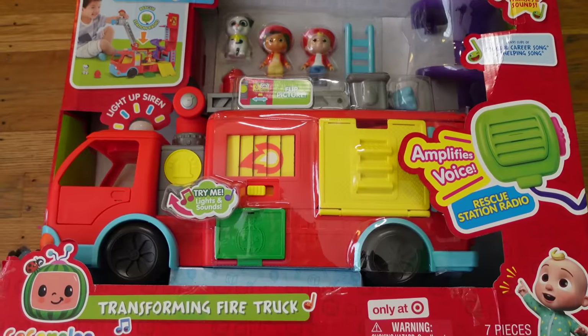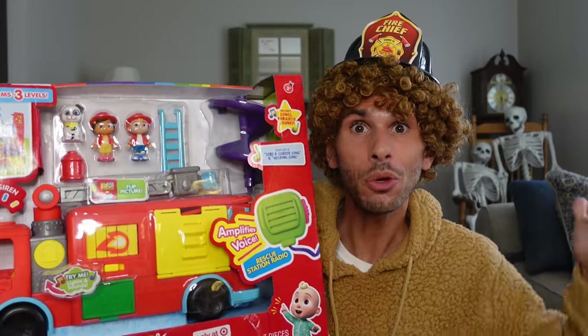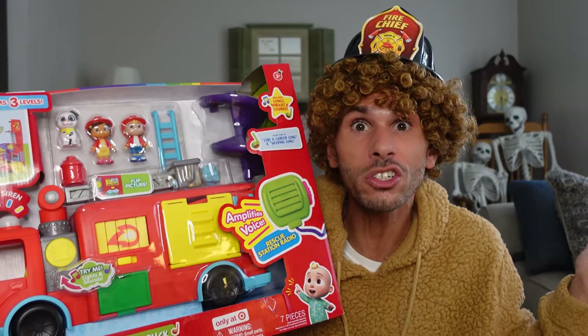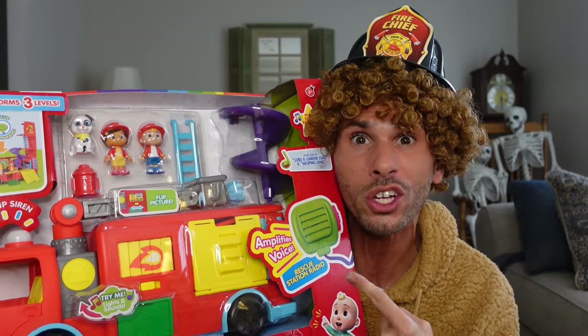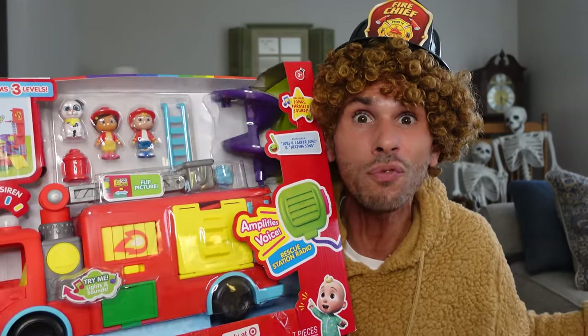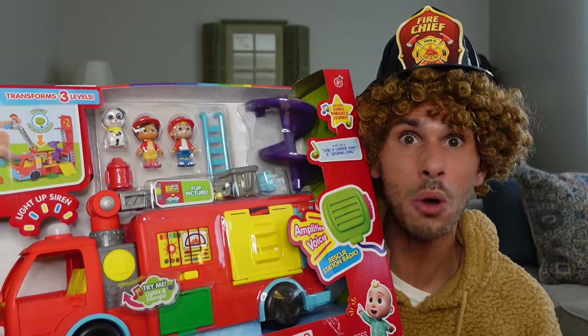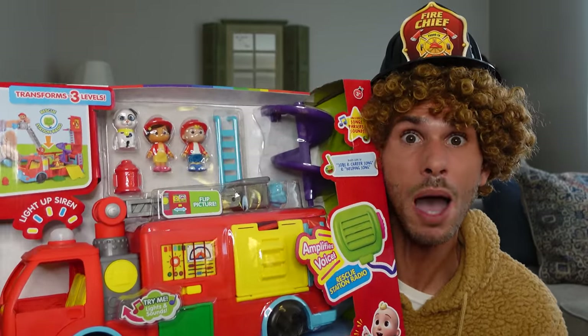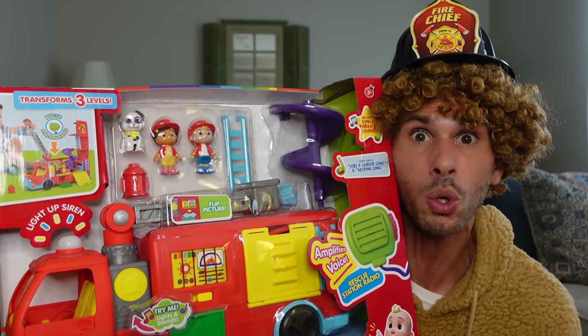It can transform into three different levels, and it also has a radio! And what's really cool about this is we were just learning about fire safety in school the other day! So not only am I going to show you a really cool toy, but I'm going to teach you fire safety tricks! I'm so excited! I can't wait anymore — it's time to open this toy up! I'm going to use my fireman skills, and I'll be right back as soon as I have the toy open!